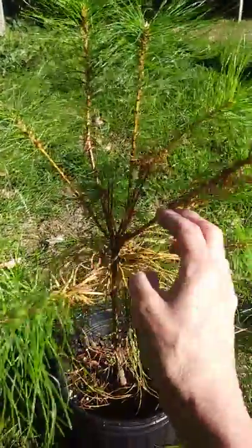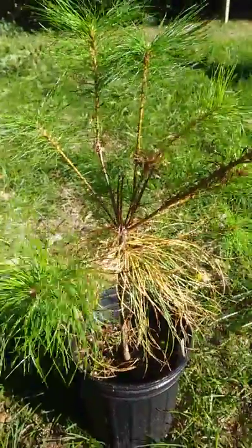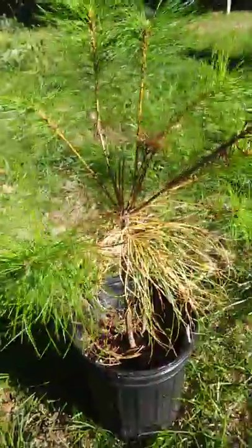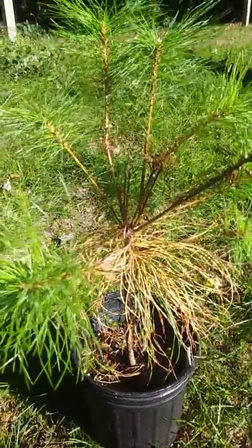Probably what will happen is one of these branches is going to have to take over for the trunk, and we'll see if it makes it. But this is just something that you may see on your eastern white pines.